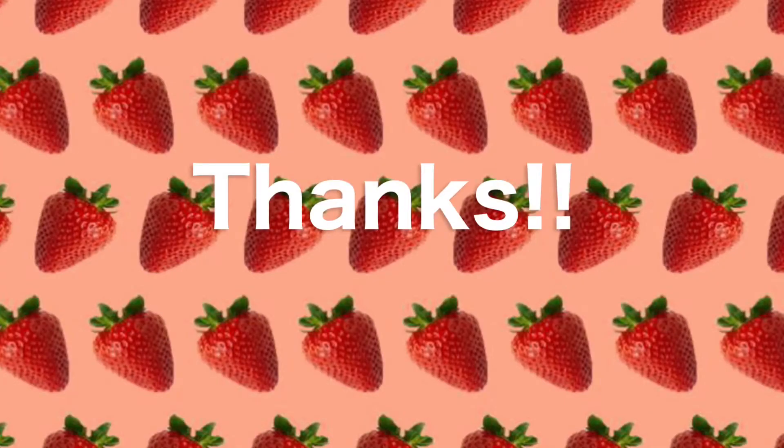Thanks for watching, and sorry I haven't made much content — I'm in college and college is really hard. I hope to get back to making videos. Thanks, guys!